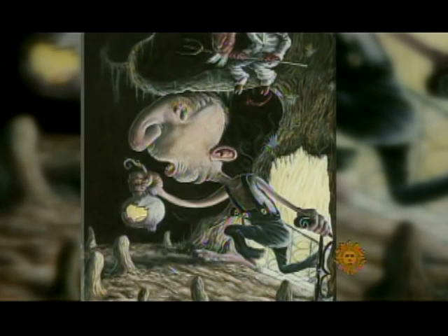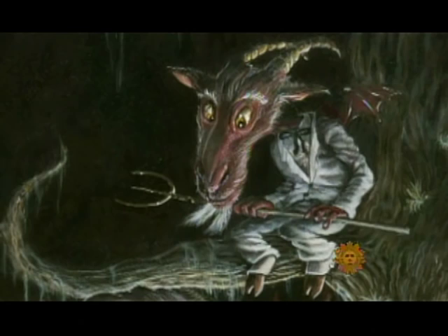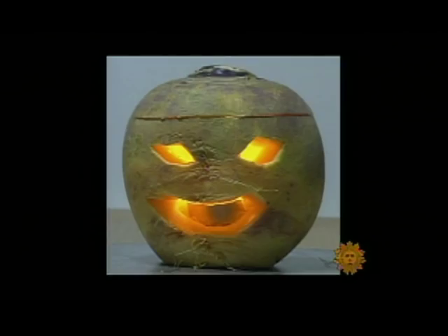The first jack-o-lantern was somewhat sinister, according to Irish legend. Story goes that a wily blacksmith named Stingy Jack cheated the devil one too many times. So when St. Peter bounced him from the pearly gates, even hell wouldn't have him. Stingy Jack was doomed to wander for eternity, but at least the devil tossed him an ember to light Jack's lantern, carved from his favorite food. The original jack-o-lantern had been a turnip, not a pumpkin, but when they came to the U.S., they adopted the pumpkin.